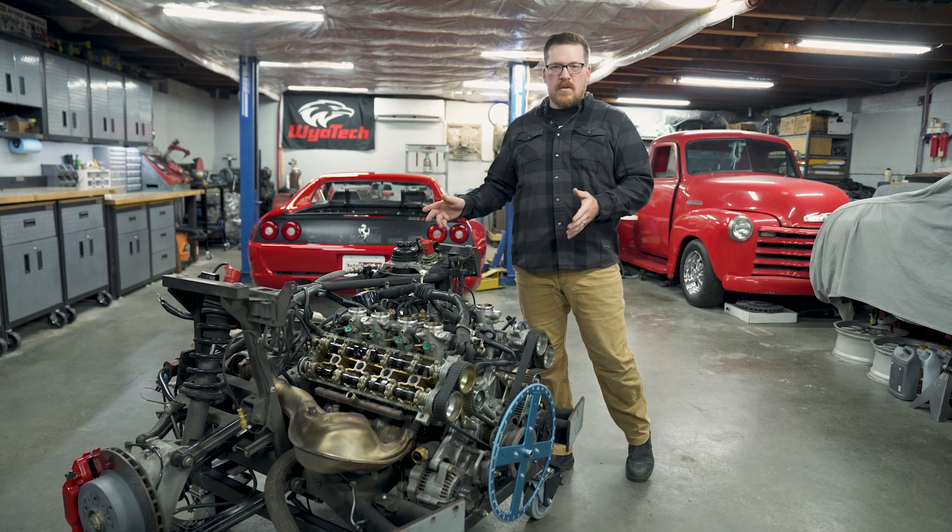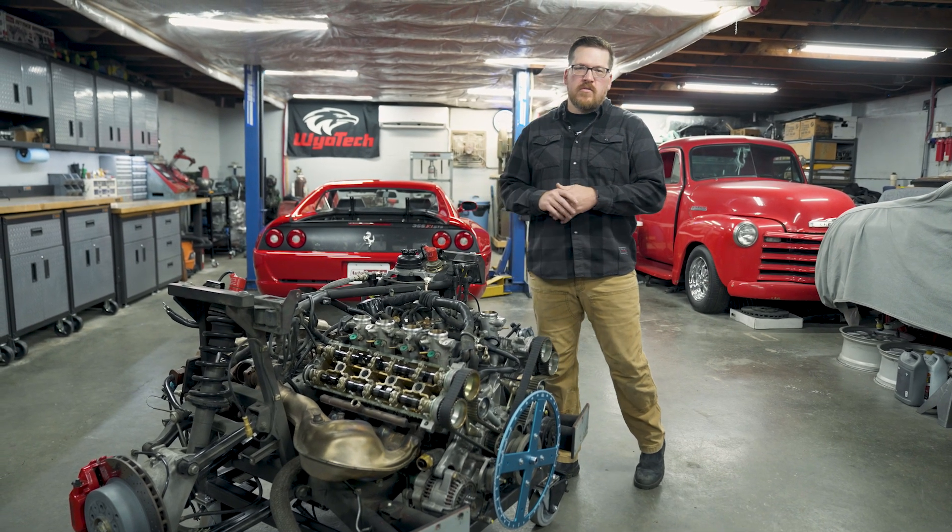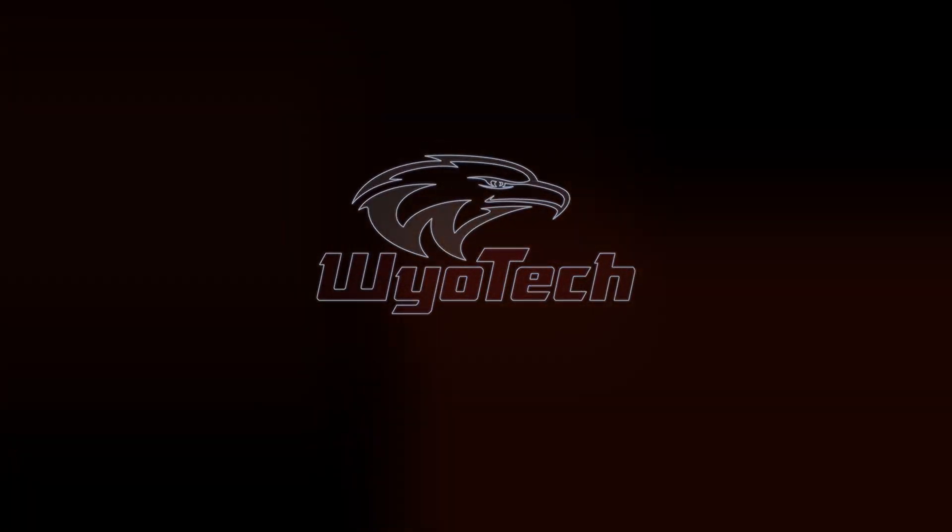Those things we talked about are just skimming the surface on the things we're going to be doing on the service of this 355. Be sure you guys follow along on the YouTube channel, like and subscribe — we're going to have more videos coming out talking about this 355 and the service work we're doing. If you want to see some more behind the scenes footage of this car, be sure to follow me on my channel, AutoTechnik. We're going to have more detail on this car as well.